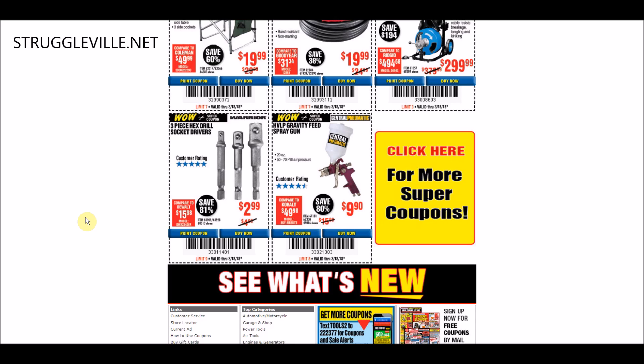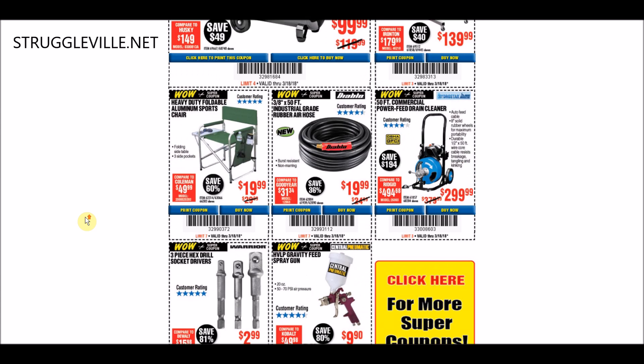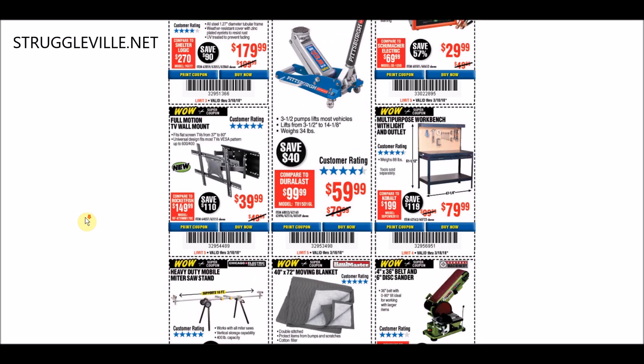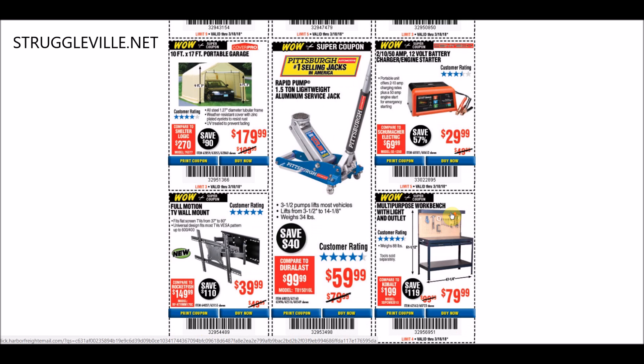The last coupon we have is the HVLP Gravity Feed Spray Gun at $9.90, which is the better price. They do have another coupon for this item at $9.99, so we're only talking about a nine-cent difference. However, there is another coupon available at $9.90, the cheaper price, through March 31st. I think the only coupon that was really good in this one was the Workbench - was that the only one in the whole thing I said was worth your time?